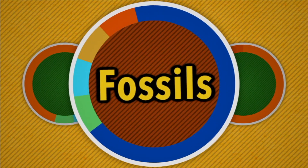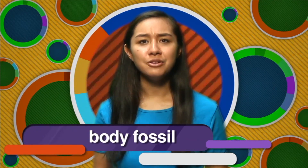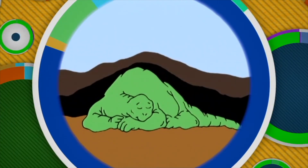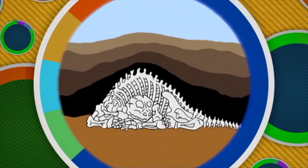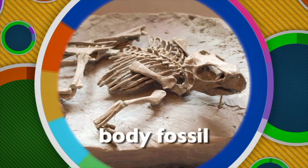Fossils are the bones, teeth, and other remains of plants and animals that lived a long time ago. There are different kinds of fossils. The first type of fossil we're going to learn about is called a body fossil. How do body fossils form? Well, let's say a dinosaur died near a pond or lake. Over the years, sand and mud piled up around the dead dinosaur. The soft body parts like skin, brain, and heart decayed. However, minerals from the ground seeped into the bones and teeth, and eventually the hard parts of the dinosaur's body turn to stone too. That's what a body fossil is.